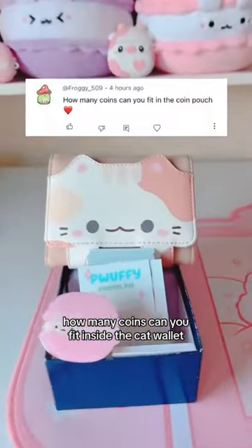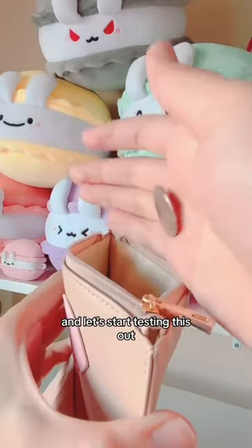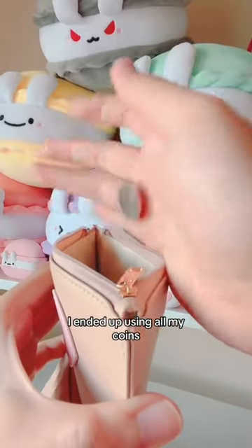How many coins can you fit inside the cat wallet? I have my mini M&M tube of coins, and let's start testing this out. I ended up using all my coins, which is about 50. It could fit more, but if you're a normal person, you would empty out your wallet before it becomes this thick.